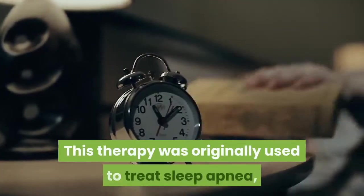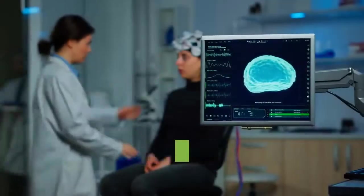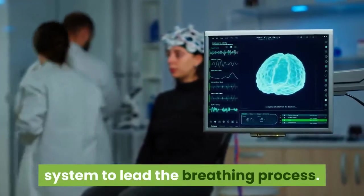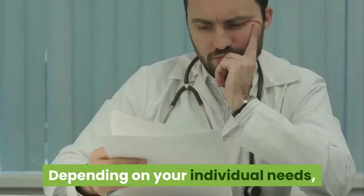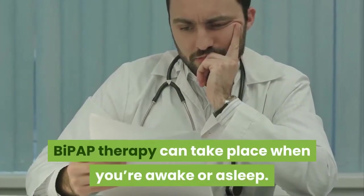This therapy was originally used to treat sleep apnea. When you're sleeping, your body relies on your central nervous system to lead the breathing process, and if you're resting in a reclined position, you experience more resistance when breathing. Depending on your individual needs, BiPAP therapy can take place when you're awake or asleep.